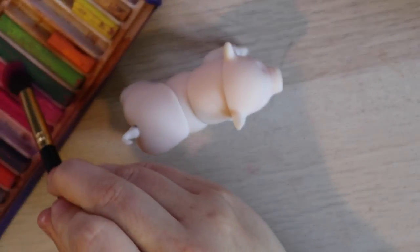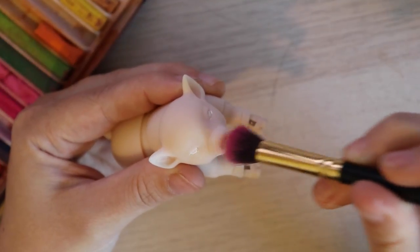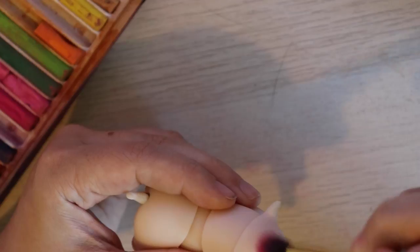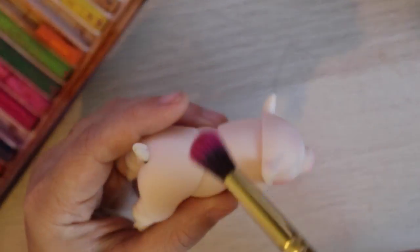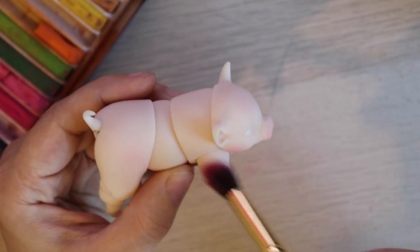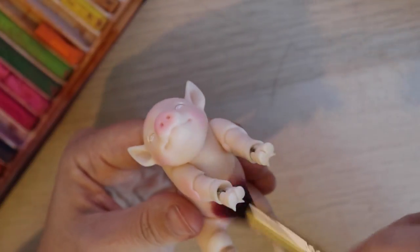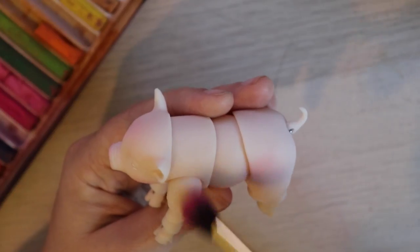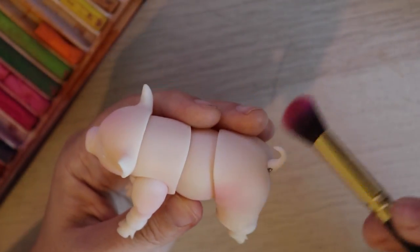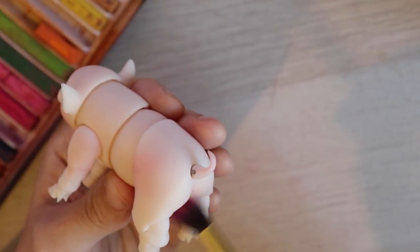I started with blushing. I used a mix of bright and light pink for the first blush and blushed her sweet little nose, inside her ears, behind her legs, tail, belly, and of course her booty — she has such a cute little pig booty! It's amazing what blush can do. She's already looking so much more lifelike and more cuddlable. Is cuddlable a word? I think it's gonna be a word.